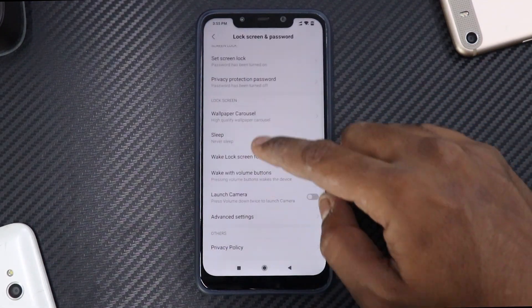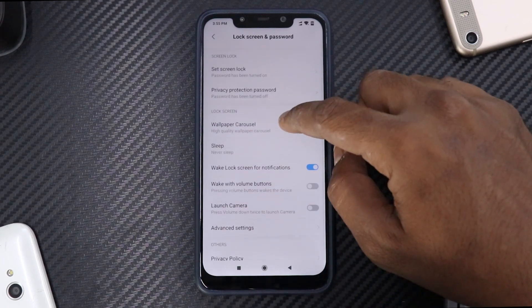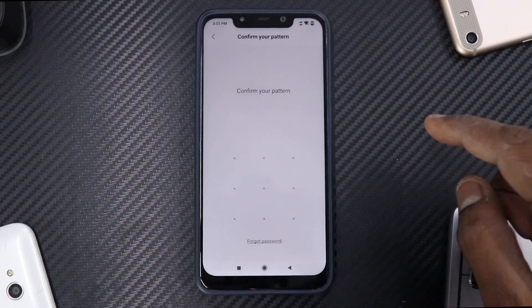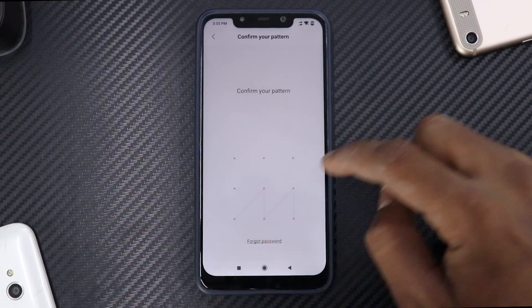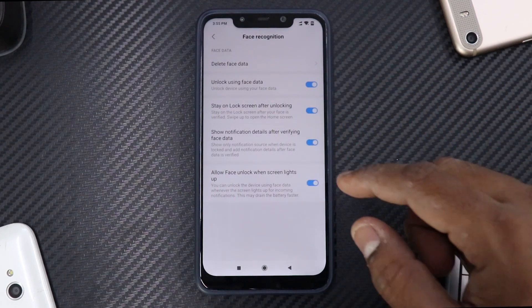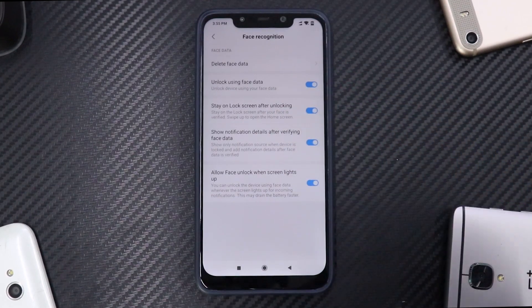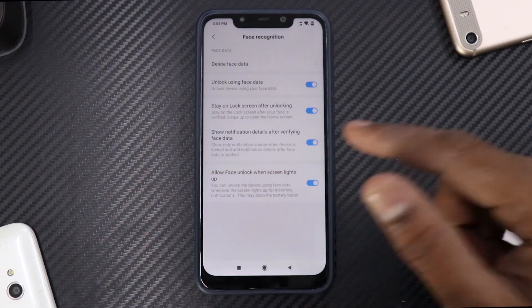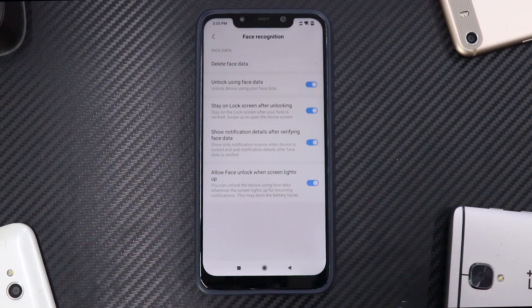Apart from this, if we go to Lock Screen again, you have something that has been added in face unlock. There's a feature they added — like the iPhone X 'stay on lock screen after unlocking' — which was added a couple of updates back. But now they've gone one step ahead: 'Show notification details after verifying face data.' That is something really, really nice.